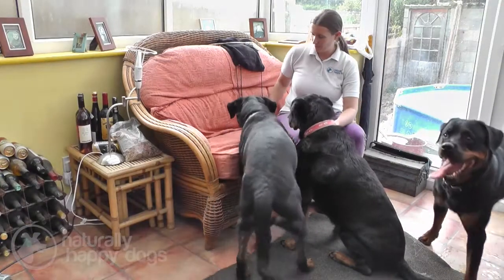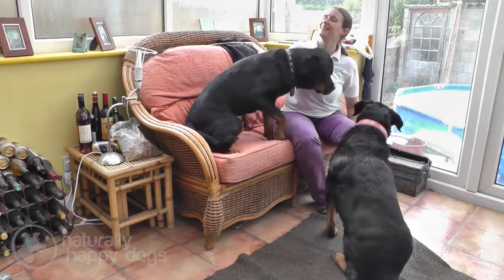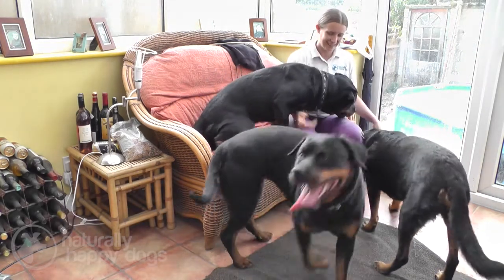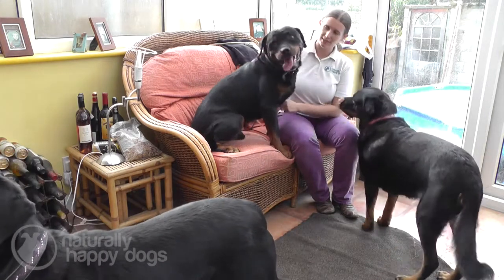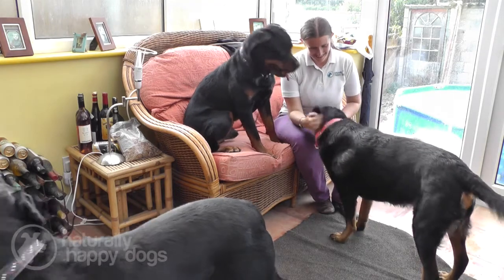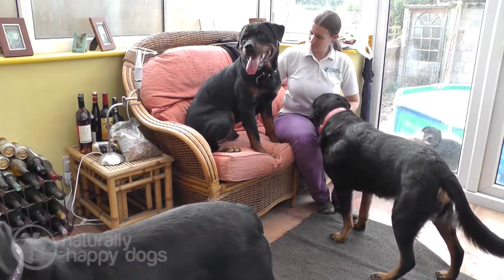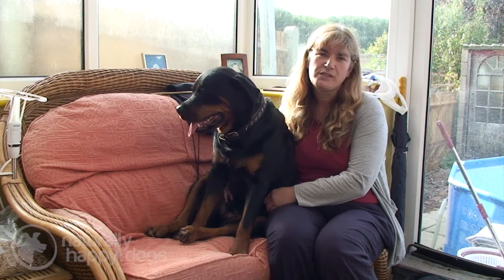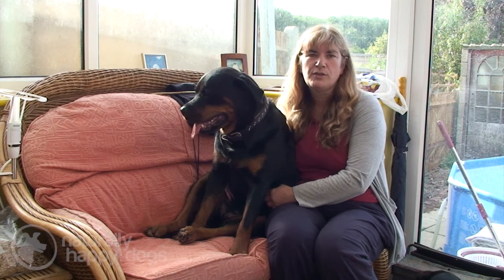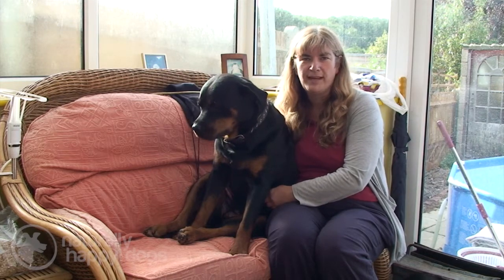The Rottweiler, as long as well socialized as puppies and given the right kind of training, can be fantastic around children. They can be mixed with other dogs of all breeds. Male Rottweilers at about adolescent age can go through a time of aggression towards other dogs, but as long as the correct socialization is maintained this is easily overcome. If socialized correctly they can also live with cats, rabbits, horses, and livestock — they need to be introduced from a young age and as long as handled fairly, they can live quite happily with all species.